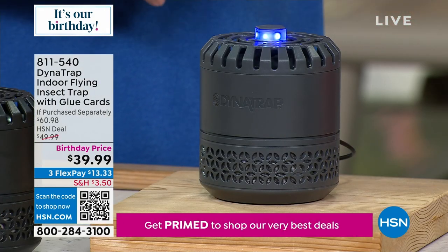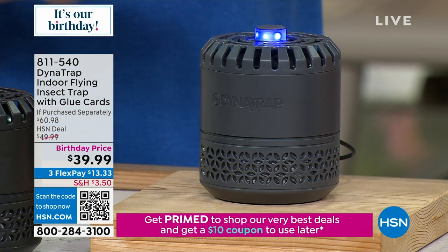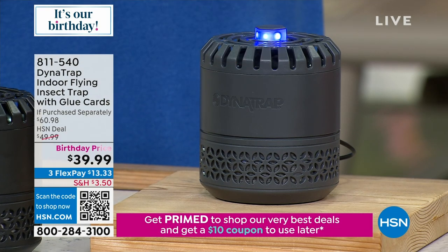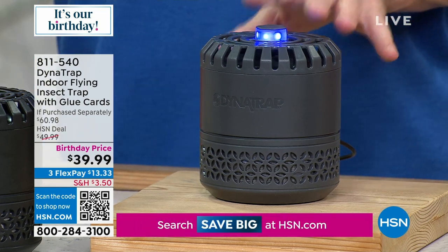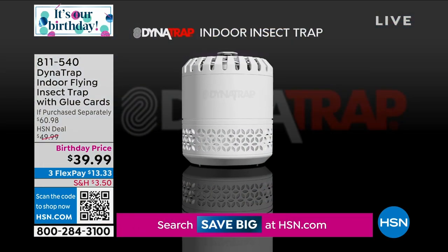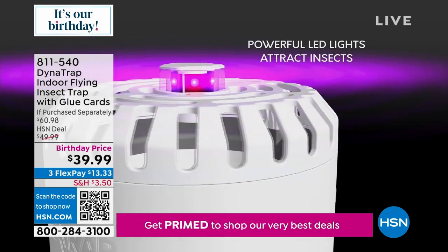The UV LED lights draw them in during the day, but at night — I tried it in the bedroom and it doesn't affect you falling asleep, it's not that bright. But to the insects, when it's fully dark in your house, it's unbelievable. One of the interesting stories: you think there's one bug buzzing around your head, but put this in your house and the next morning you're going to have five of them on there.